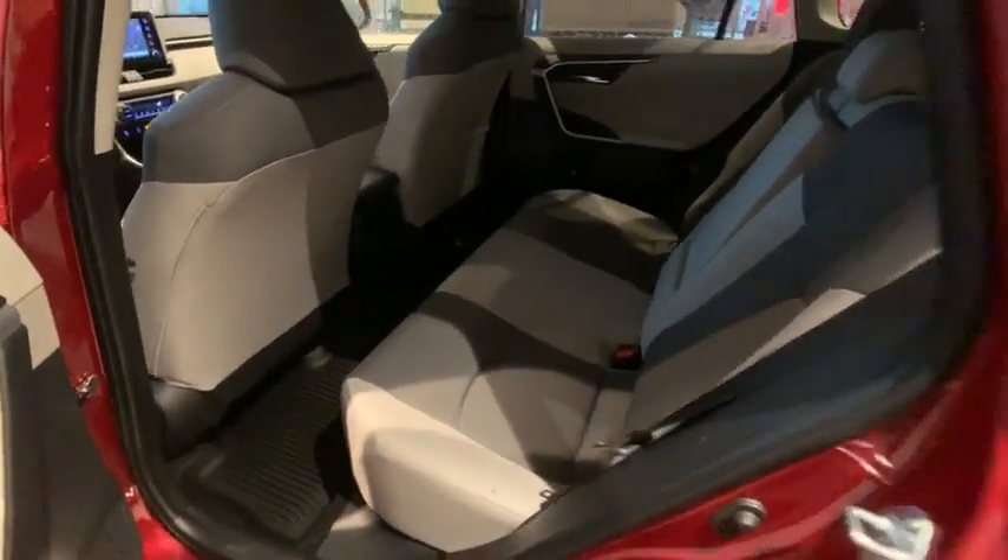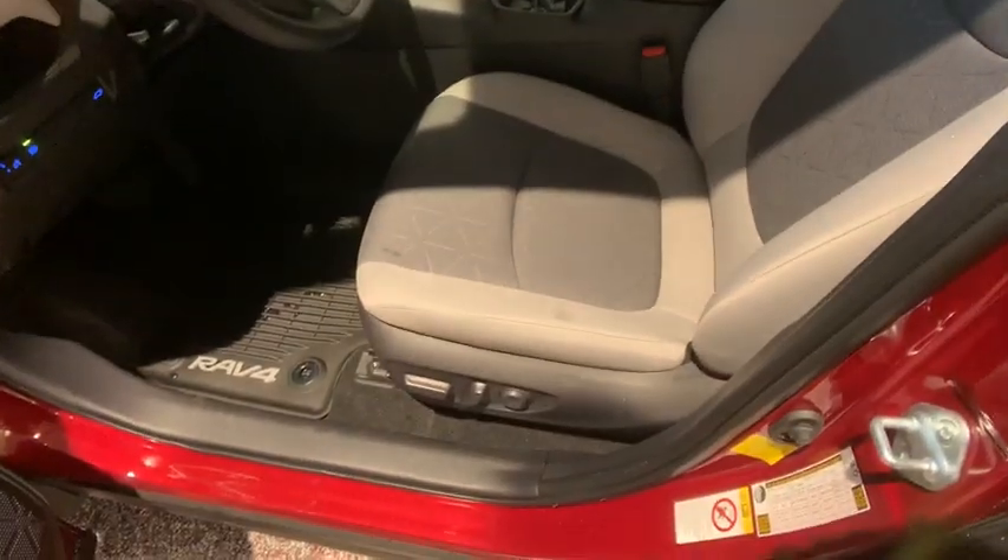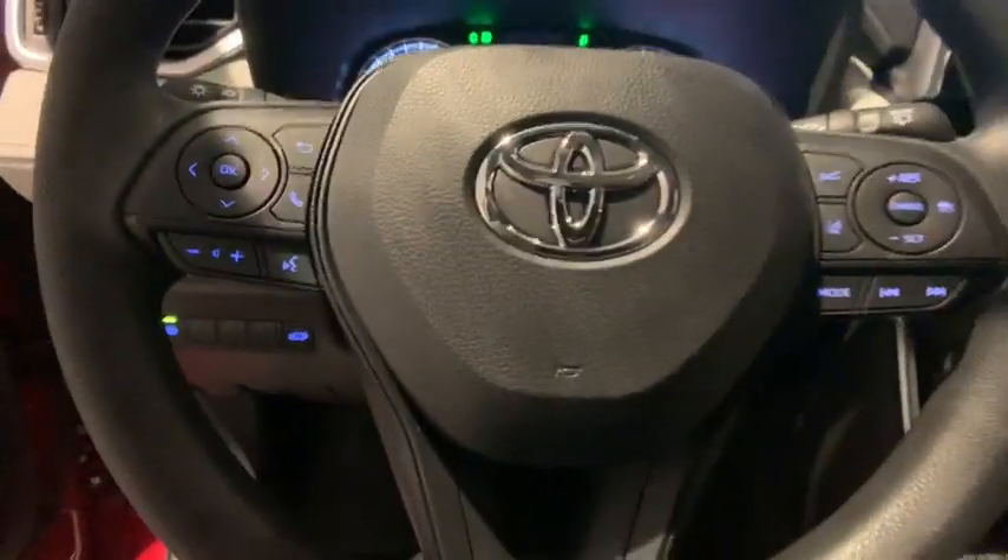This vehicle has less than 100 miles. Here are some of this vehicle's great options: traction control, dual airbags, power steering, alloy wheels, and four-wheel disc brakes.